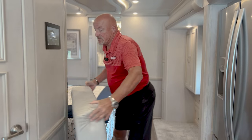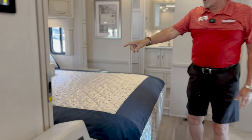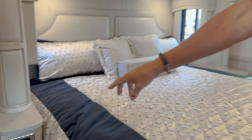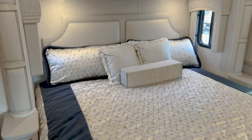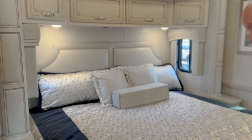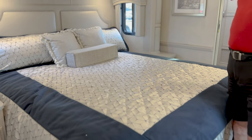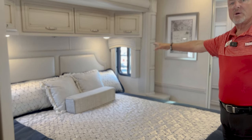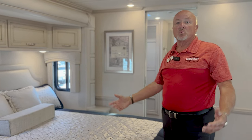On either side of the king-size bed, there are electrical outlets with USB ports — easy to charge your phone. The bed has an upgraded mattress. There are also windows on either side of the bed that do open, so on a nice day you can get a cross breeze through the coach to keep things cool.